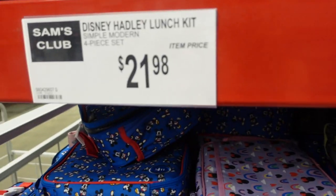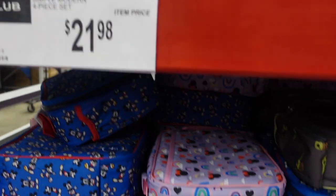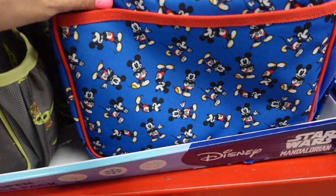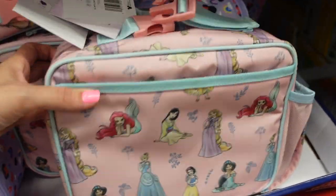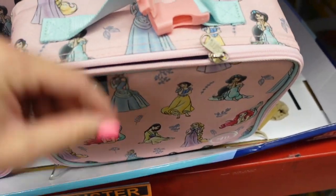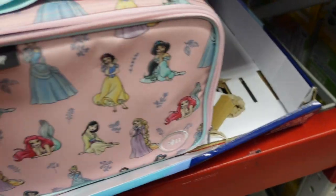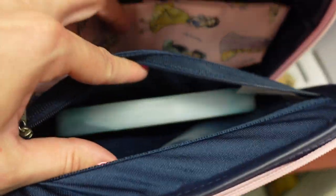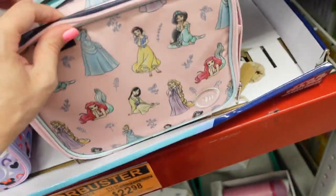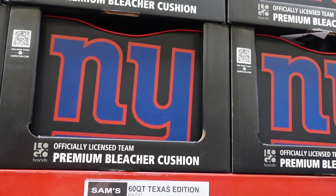Underneath that they have Simply Modern lunch boxes for $21.98 featuring Grogu, Minnie Mouse, Mickey, and Disney Princesses. They have a side pocket for your drink and a snap clip to attach to a backpack. Inside there's a velcro band, a zipper section for an ice pack, and two small zip bags.